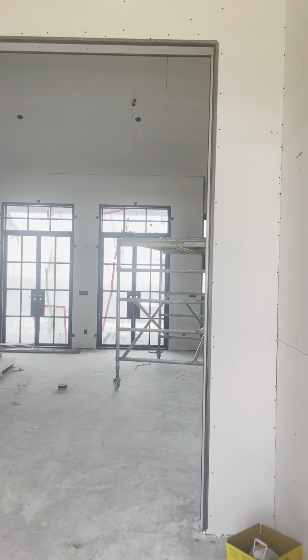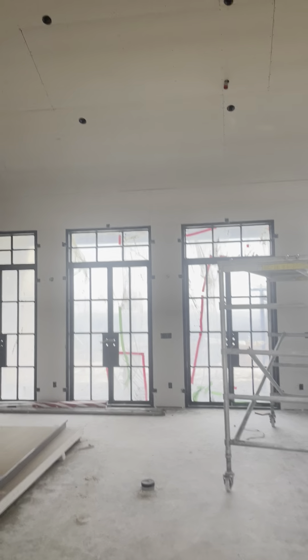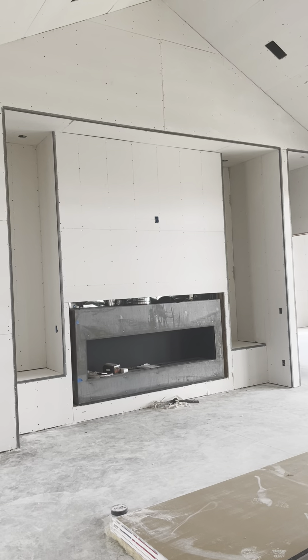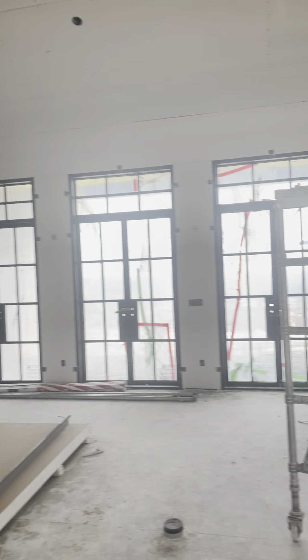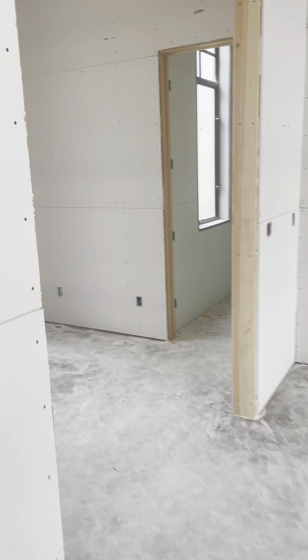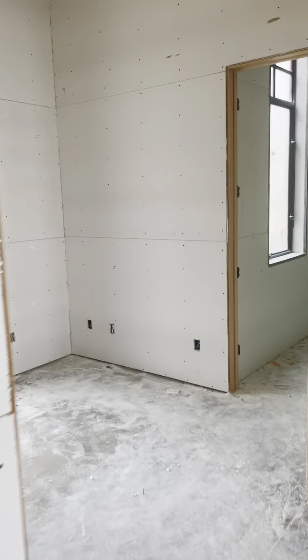And here we have the drywall, which makes such a big difference in the overall look of the house — fireplace, the kitchen sink, the kitchen, and this is going to be Tim's office, and the powder room.